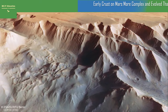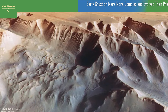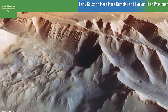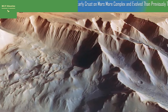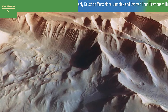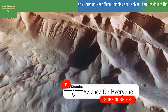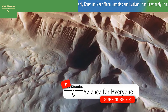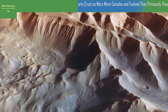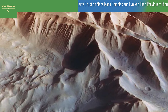Early crust on Mars may be more complex than researchers previously thought, and it may even be similar to Earth's original crust. The Martian surface is uniformly basaltic, a consequence of billions of years of volcanism and flowing lava on the surface that eventually cooled. Scientists had thought Mars' crustal history was a relatively simple tale because Mars did not undergo full-scale surface remodeling like the shifting of continents on Earth.